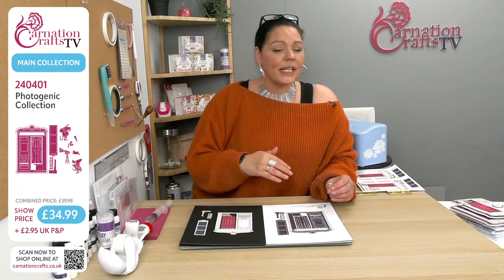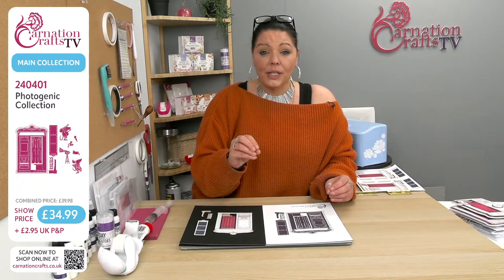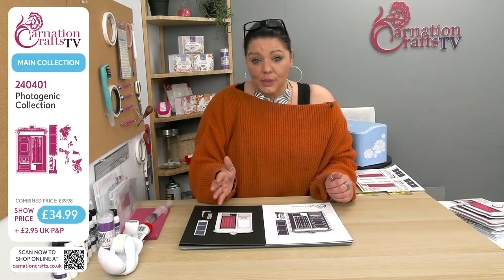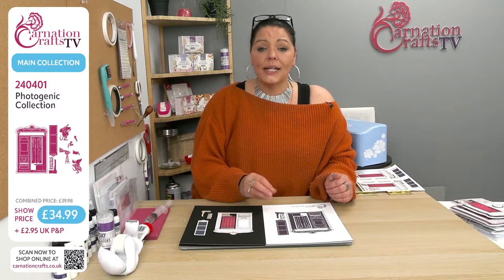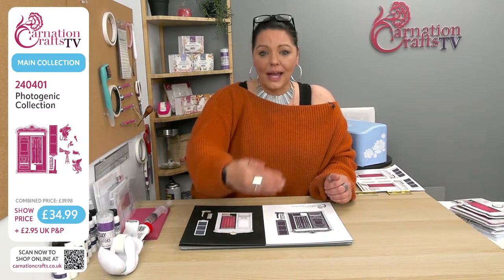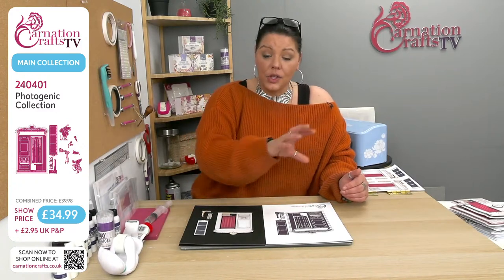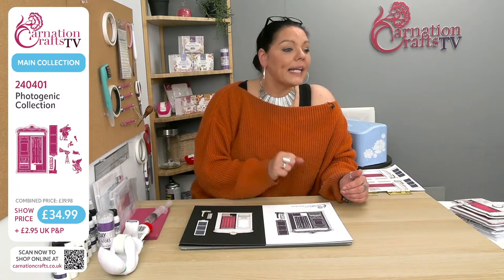There's a subscribe bar at the bottom of the page — just pop your email address in. They're not going to bombard you. Carnation don't do that; it's not their MO. They will send you a newsletter, and in that newsletter every month there is a discount code for the month ahead. That gives you 10% off the website, bar the last three months of launches. But they're letting you use it today.